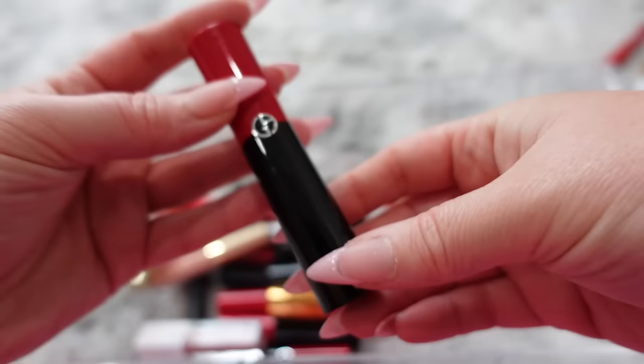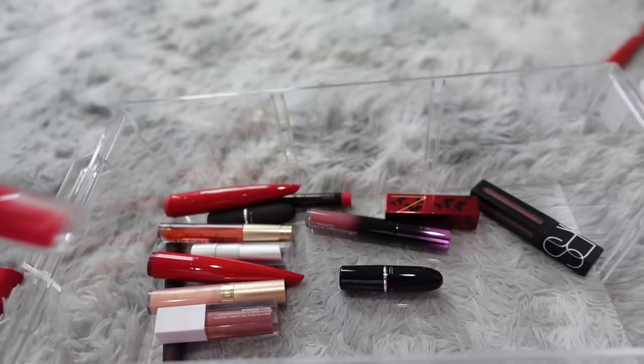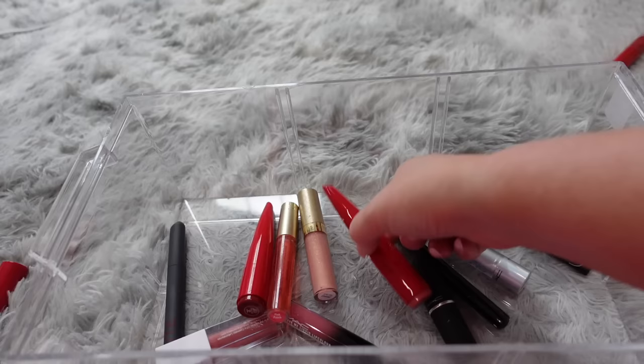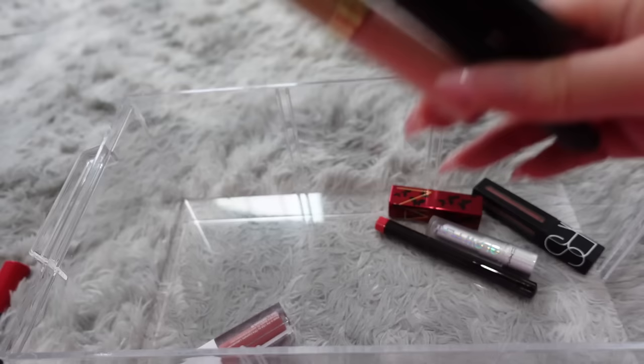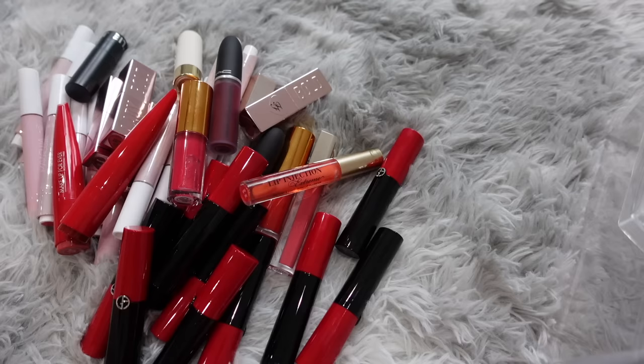I have a bunch of these Armani Lip Powers — these are actually really nice, matte but not super drying, very pigmented — so I am going to keep these. I'll also keep this Jaclyn Lip Oil. This MAC lipstick is very pretty but I'm going to get rid of it. These Makeup Forever newer lipsticks I'm gonna keep. Another matte lip — it's pretty, but I have a bunch similar to this so I'm gonna get rid of it. I'm keeping the Too Faced Lip Injection, but everything else — like an Oprah lip gloss, Glow Play, Laura Mercier — I'm getting rid of.